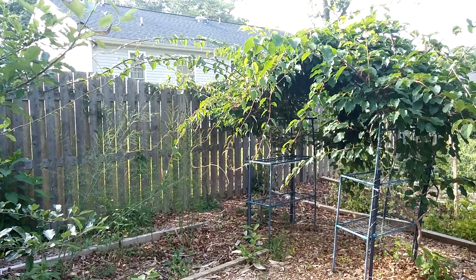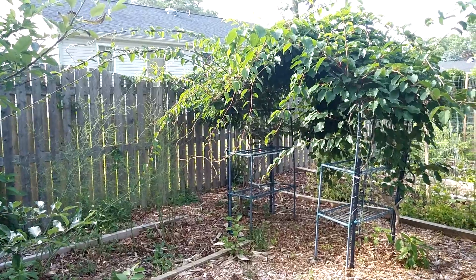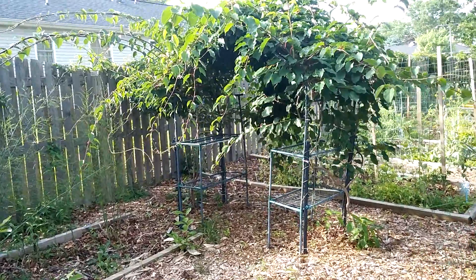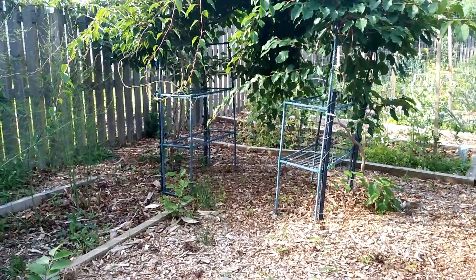Did you know that you can grow kiwi in zone 7 at the Jersey Shore? Well you can. These two kiwi plants on either side of this trellis are just going on three years old.